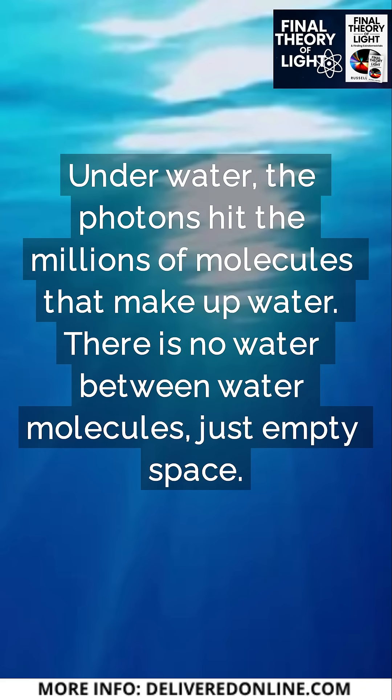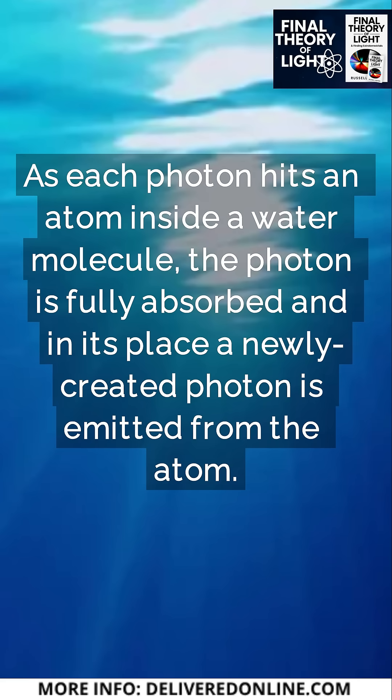Underwater, the photons hit the millions of molecules that make up water. There is no water between water molecules — just empty space. As each photon hits an atom inside a water molecule, the photon is fully absorbed, and in its place a newly created photon is emitted from the atom.